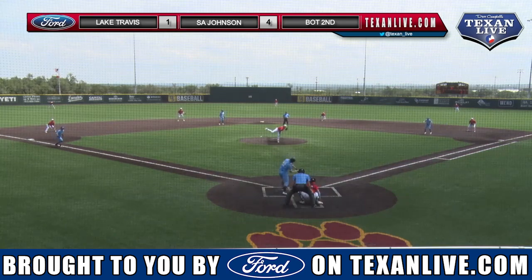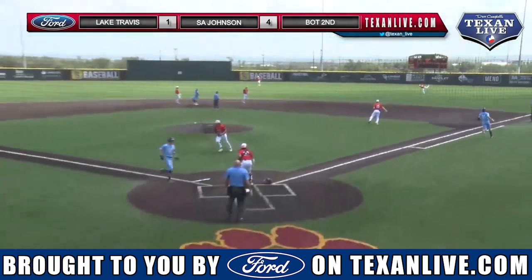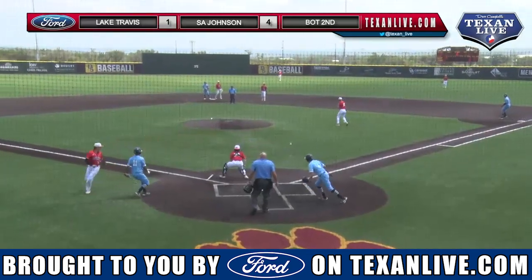Giving you a more comfortable margin here against the Cavs. It's sent out into right field, it's going to drop in front of Austin Glasgow — run number five here for the Jacks.